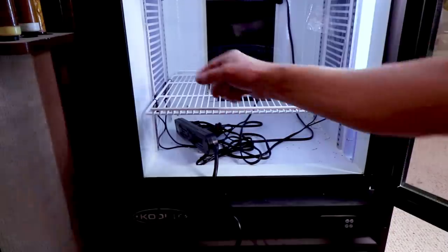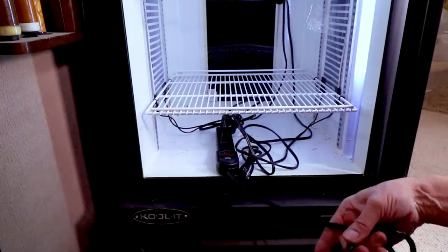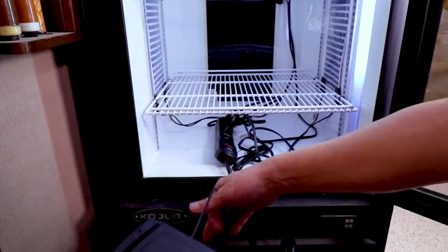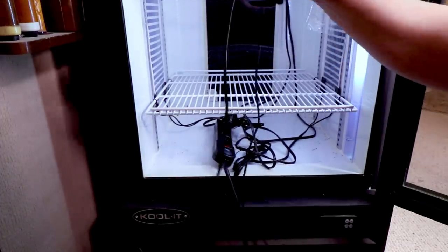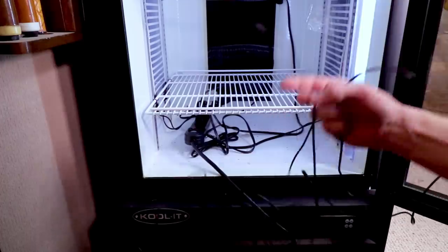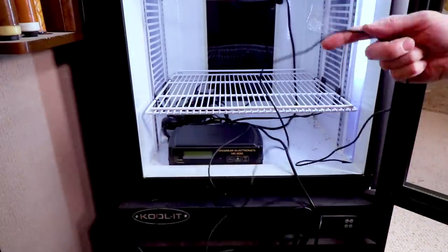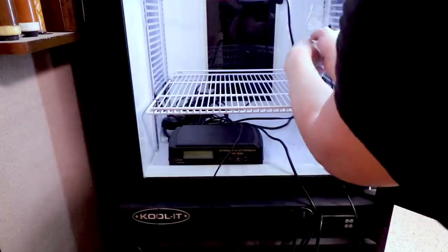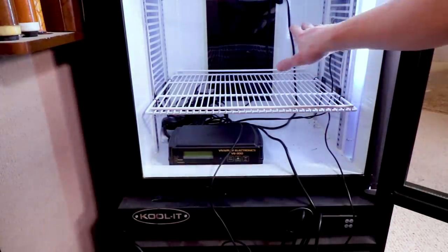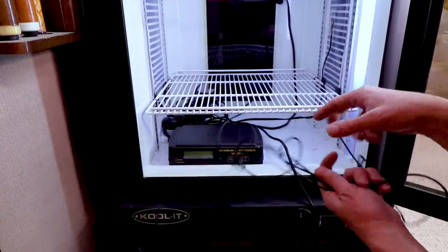I have three heat strips on the sides of the incubator. I plug all the heat strips into a controller, which then runs directly into the thermostat — so the thermostat controls all three heat strips. There's a plug in the back with a probe, and I attach the probe directly to the hottest heat strip. The two side strips get hotter than the one on the back, so you definitely want to attach the probe to the hottest one.